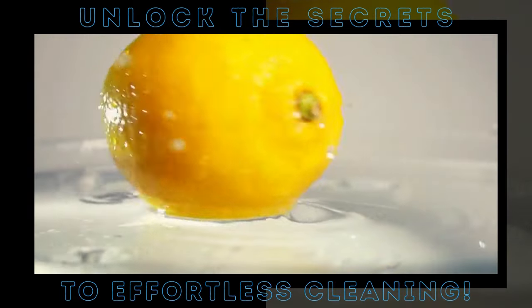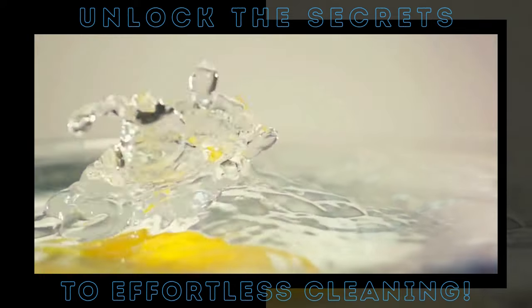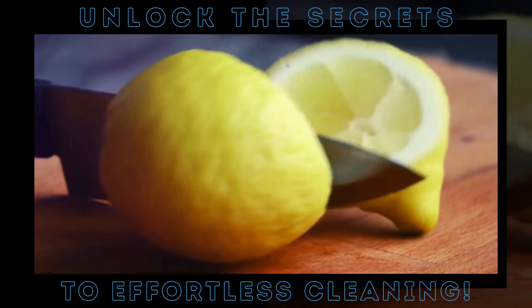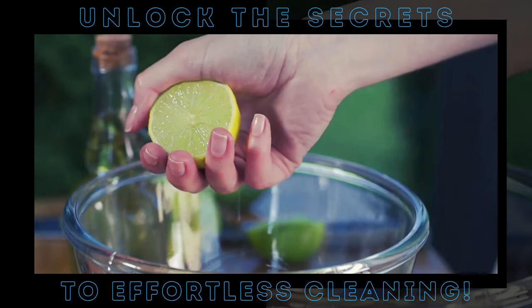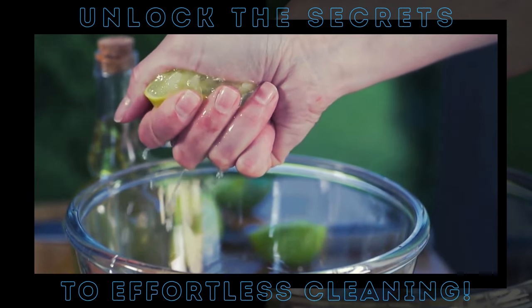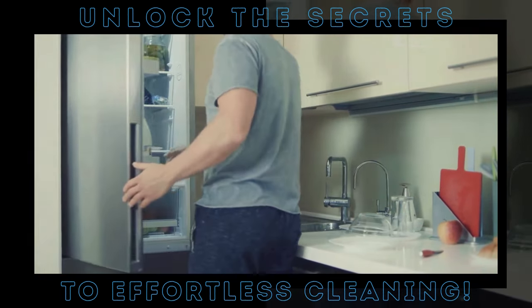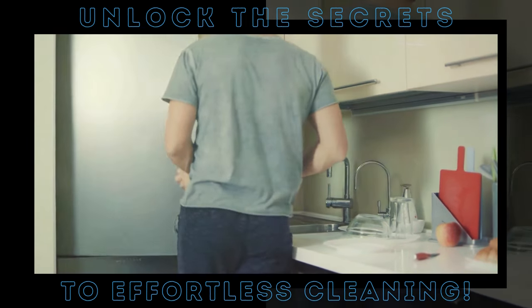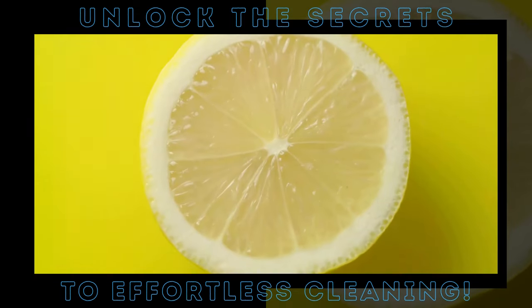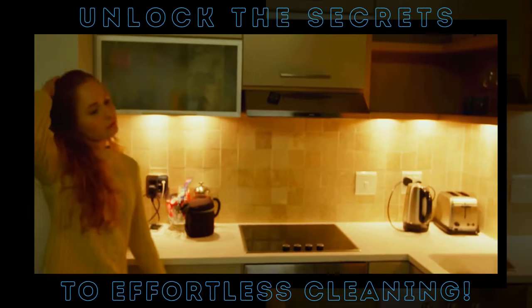Moving on to the laundry room — have a tough stain on your favorite shirt? Just rub a halved lemon on the stain, let it sit for a few minutes, and then wash as usual. The stain will be gone and your shirt will smell refreshingly clean. And let's not forget the fridge: just like baking soda, a halved lemon placed inside will absorb unpleasant odors and leave it smelling fresh. Lemons are cheap and eco-friendly, making them a great alternative to expensive, chemical-laden cleaners.